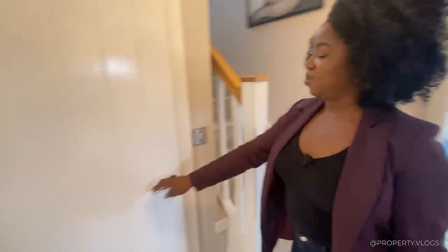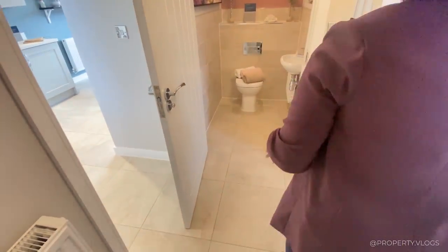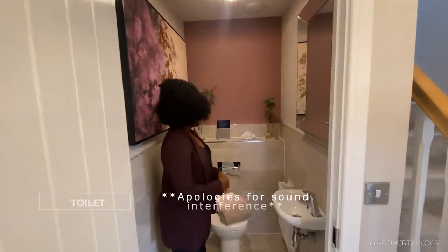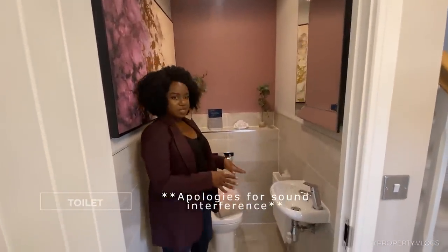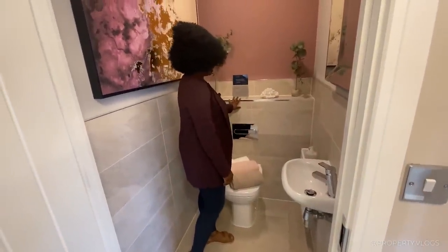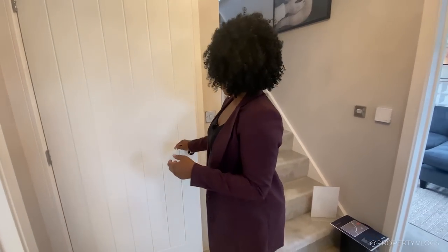First, I want to show you the downstairs toilet — very, very accessible. You come through the front door and go straight forward into it. You've got your two-piece suite: a modest-sized sink and a toilet with a face plate. Rocker goods as well — a very reputable brand.